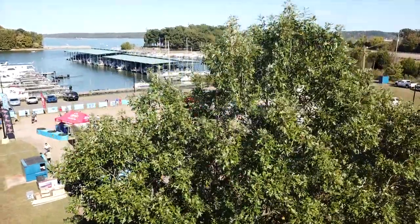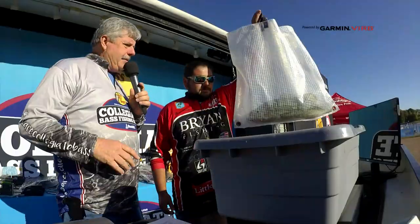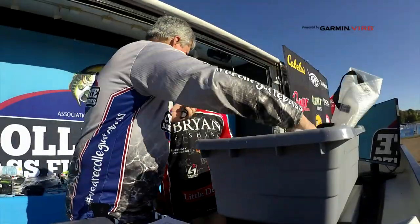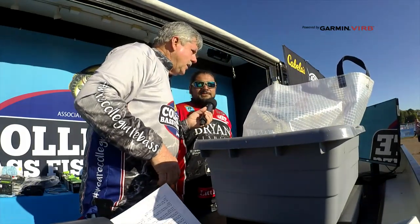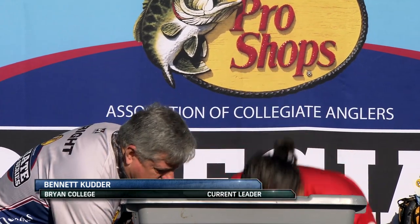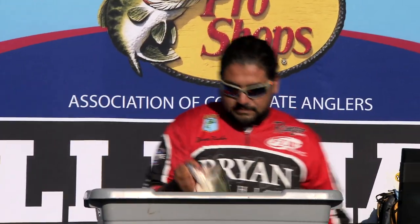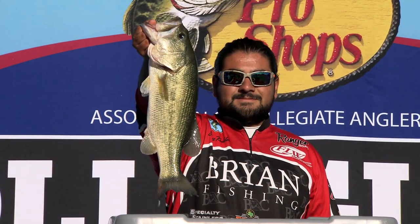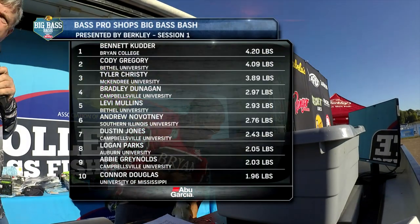Session one presented by Abu Garcia is getting off to a hot start as numerous fish cross the scales. As was the case with each weigh-in period on day one, it looks like it's going to take a four pound class fish to claim the session. A 4.20 — new leader. Take that fish out and hold it up. Less than a minute if you're coming up to weigh in.